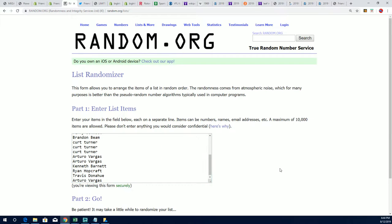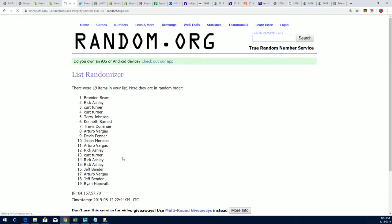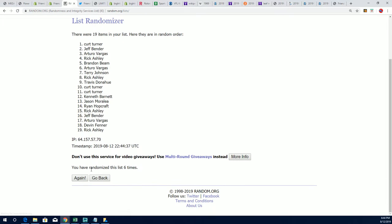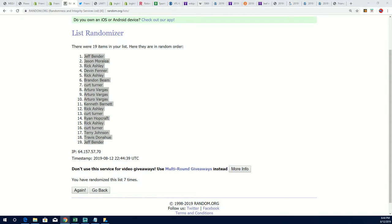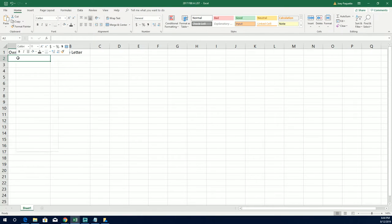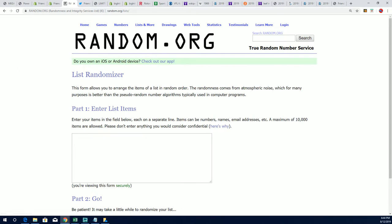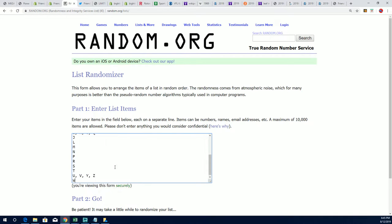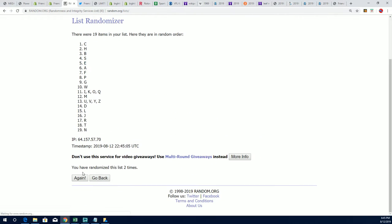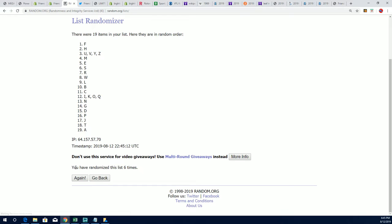Seven times through for the owner names. Here's lucky number seven and the first random is finished. Now we go for the last name letter random and stack it up right beside our owner random. Good luck everybody — seven times through. It's a 1969 autograph baseball, Chicago Cubs team.